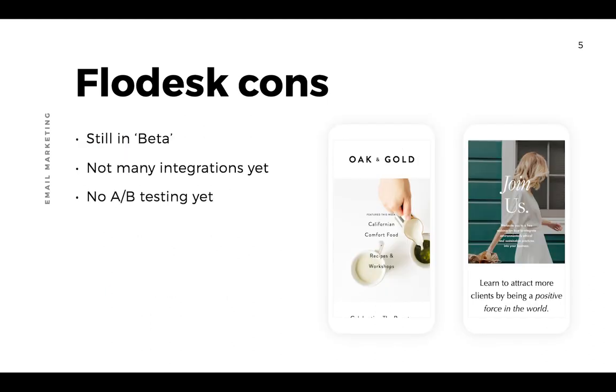Now let's finish with the Flodesk cons so you've got a non-biased overview of both platforms. Because it's still in beta, they do not have all their features released yet, which means they still don't have many integrations. They've recently started partnering with Zapier — an automation software that pairs apps together and runs automations — which is really powerful, and I've included tutorials on using Flodesk with Zapier in my online course.